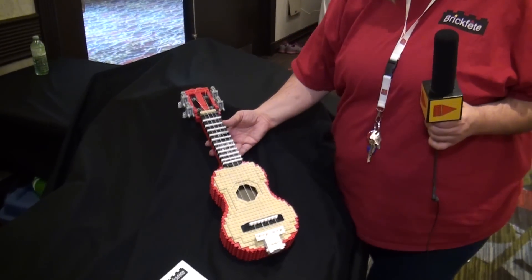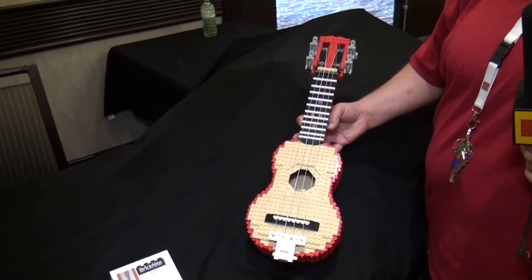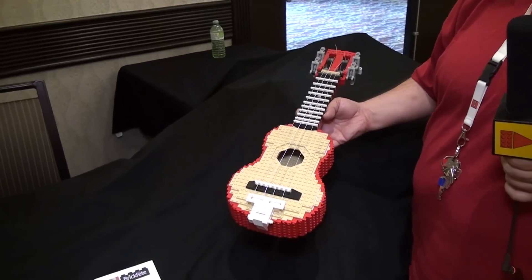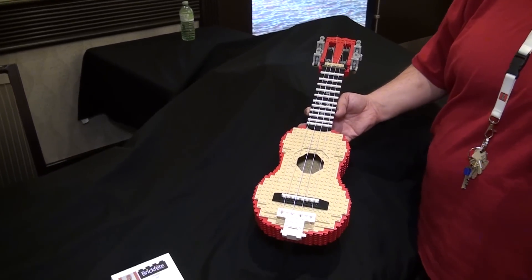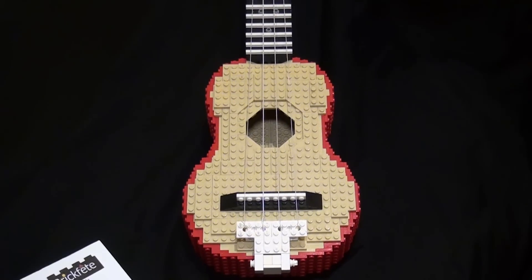Two years ago, Ross Crawford from Australia came all the way here to our event and he had brought this ukulele that he had built. When he left the event, instead of packing up and taking it back to Australia, he actually gave it to BrickFete. So this is one piece of BrickFete's permanent collection.